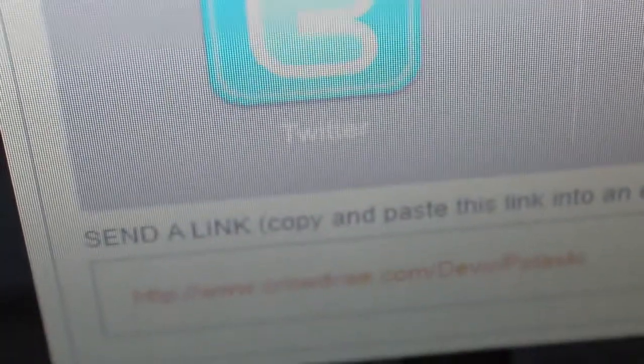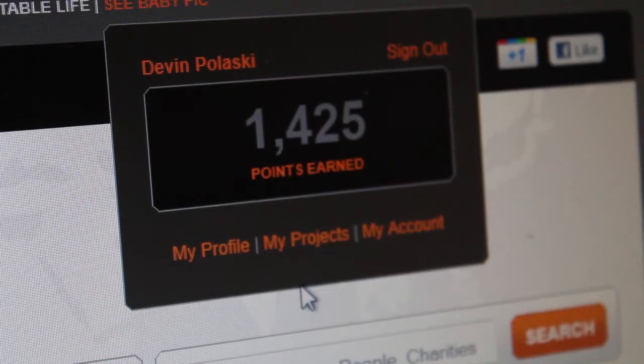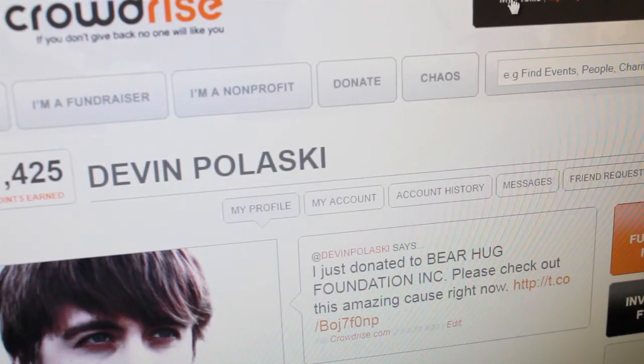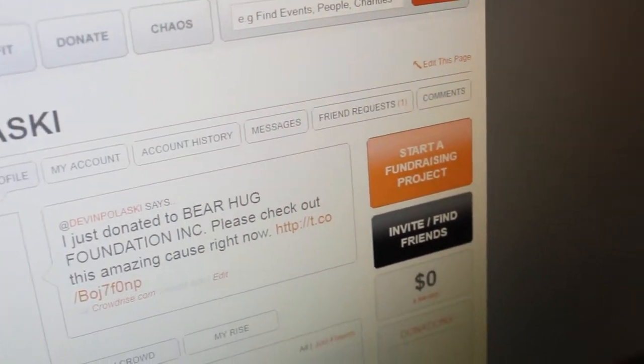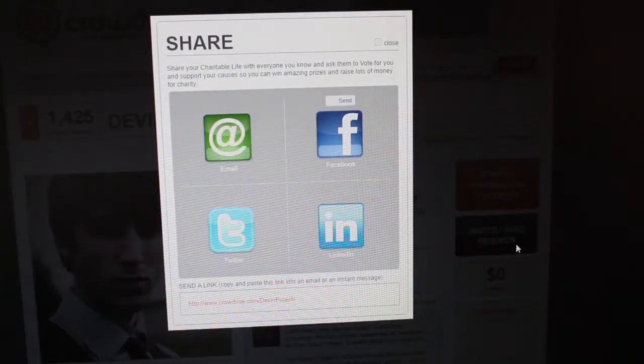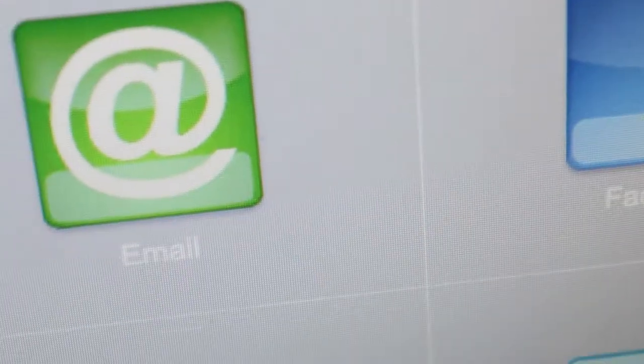You can now brag about your donation on your social networks if you're so inclined. You can also get other people to donate to the project and link them to your profile. All you have to do is go to My Profile at the top and click Invite/Find Friends, and refer your friends to our Raise Your Glass project. We dare you to raise more money than anyone else on the team.